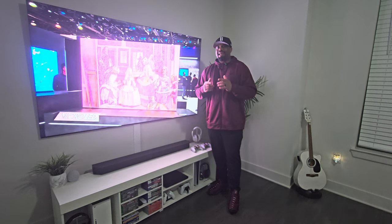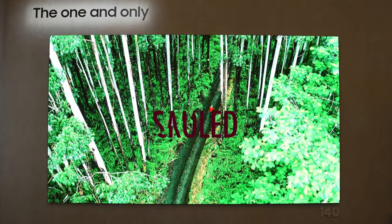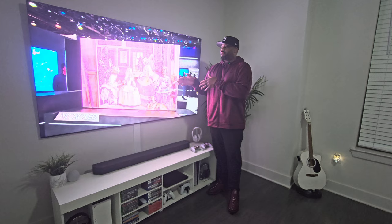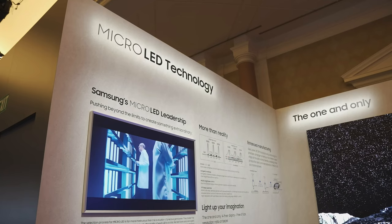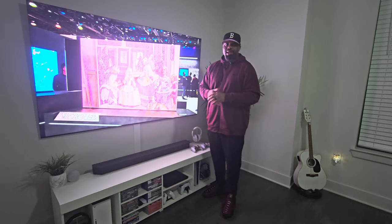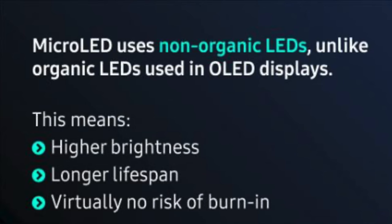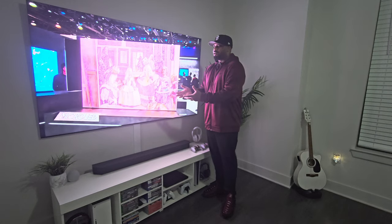Number three, last but not least: Micro LED. This technology still is ridiculously expensive and out of the reach of most consumers — this is the pinnacle of what we are looking to one day own. Micro LEDs are almost the same thing as OLED, except it's not organic. So you have those tiny mini LEDs that can turn on and off, but they're not organic, so they don't burn out — you won't have that burn factor when you're talking about Micro LED.